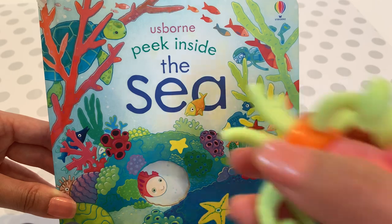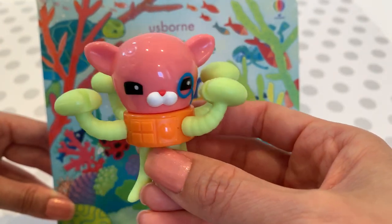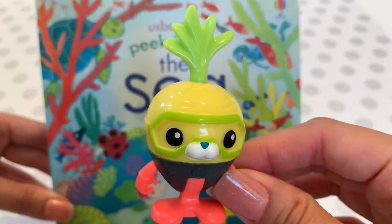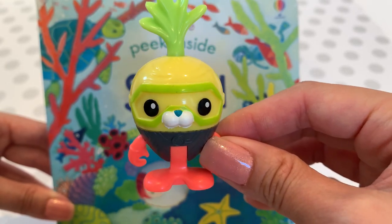Then we have Professor Inkling, who's super smart. He reads a lot and does a lot of research — so reading is good for you kids. Last but not least, we have Turnip. He's great at cooking and he's super adorable.